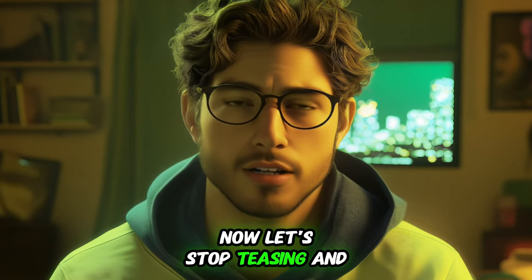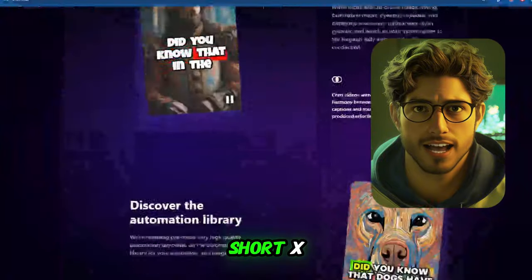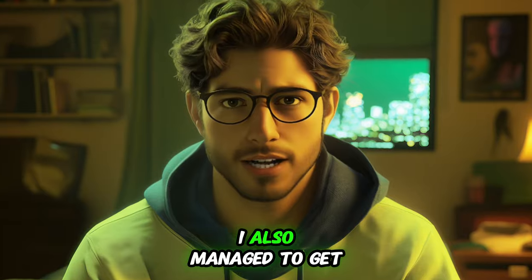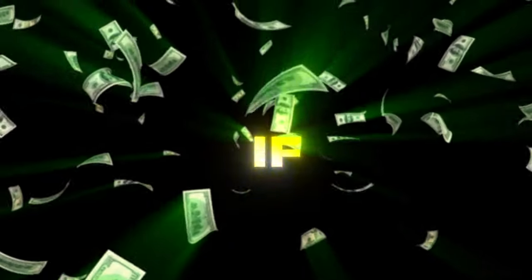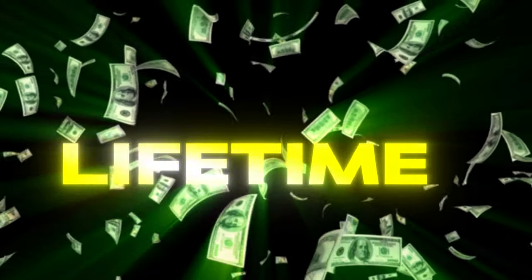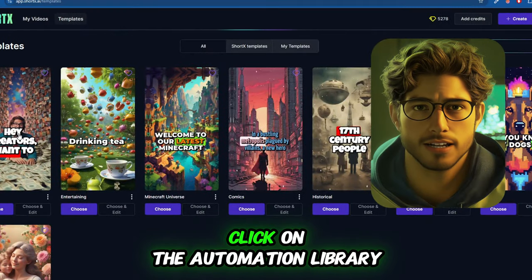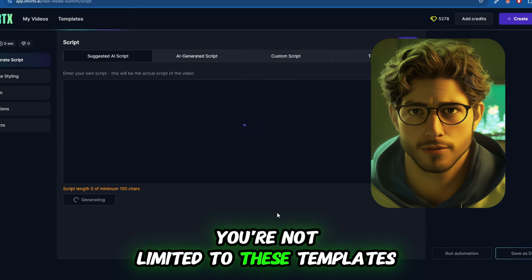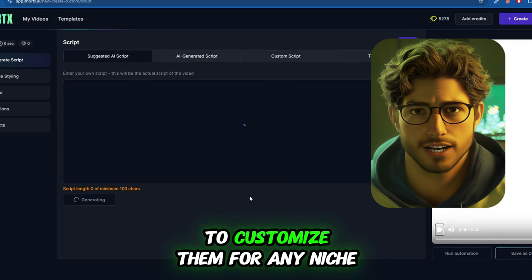Now let's stop teasing and show you the tool in action. It's called Short X. Head to the website I've linked in the description and create an account. I also managed to get a deal with the developer, so if you subscribe to my YouTube channel, you can get 10% off your lifetime subscription. Once you're logged in, click on the automation library and pick any template. Don't worry — you're not limited to these templates. I'll show you later how to customize them for any niche.